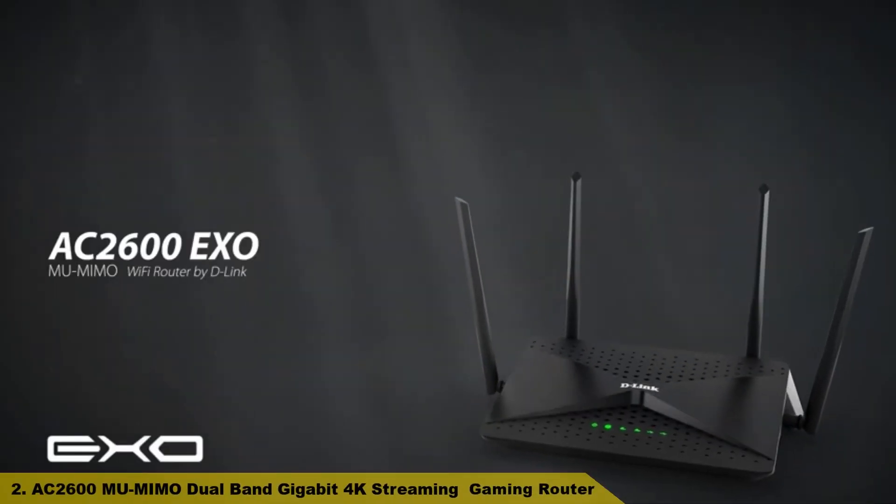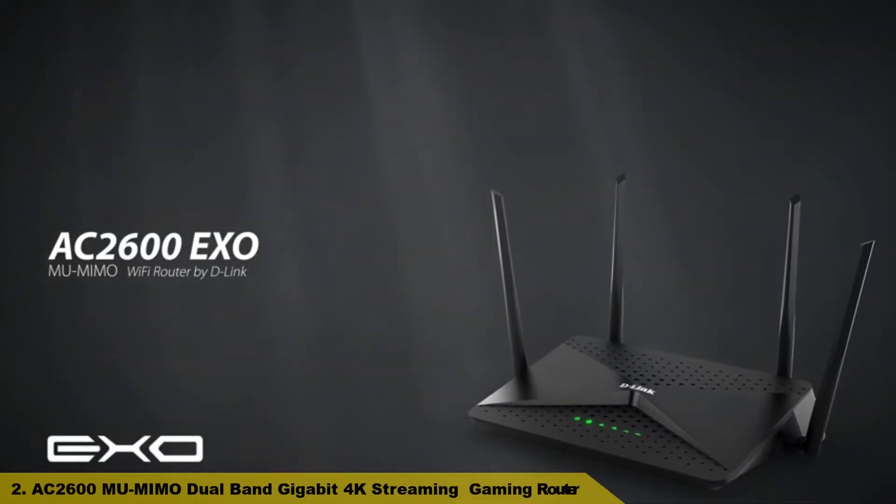Number 2: AC2600 MU-MIMO Dual Band Gigabit 4K Streaming Gaming Router.